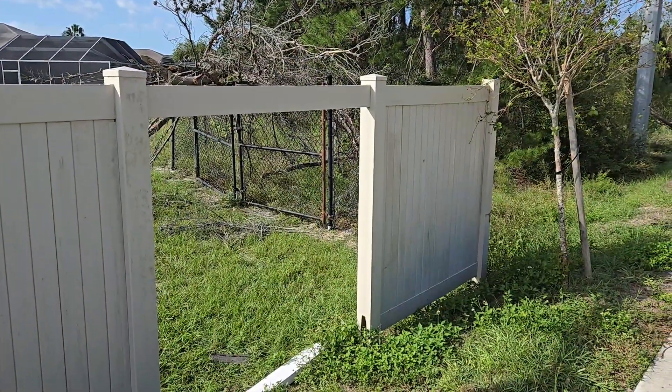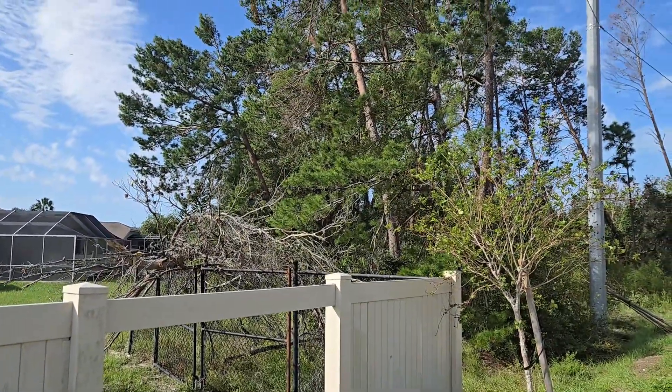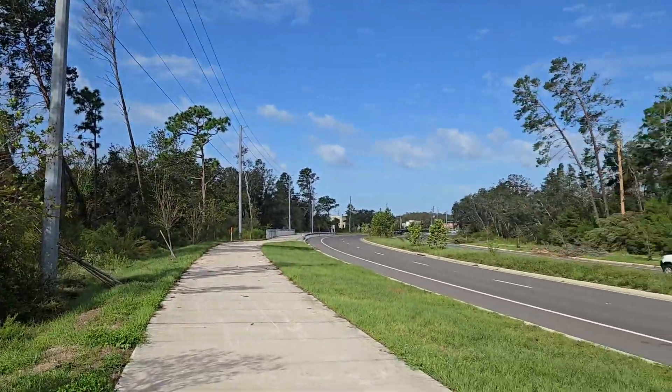It's very normal to have fence panels out. Here's another place where we see a lot of tree damage, and across the street as well.